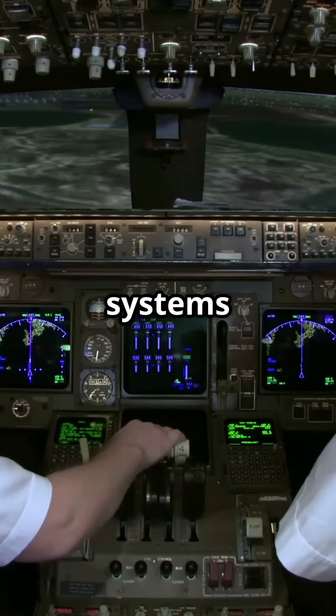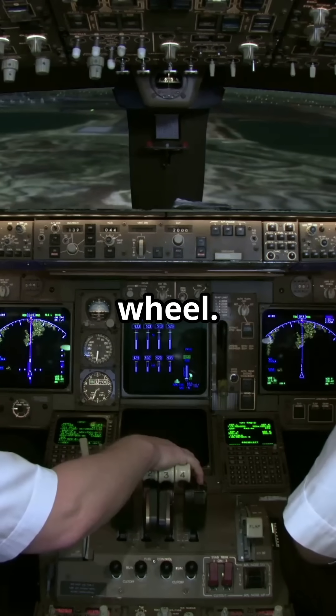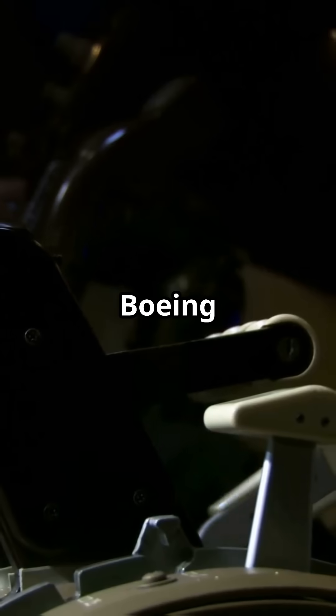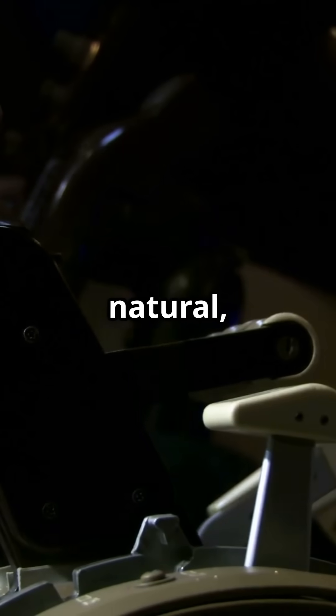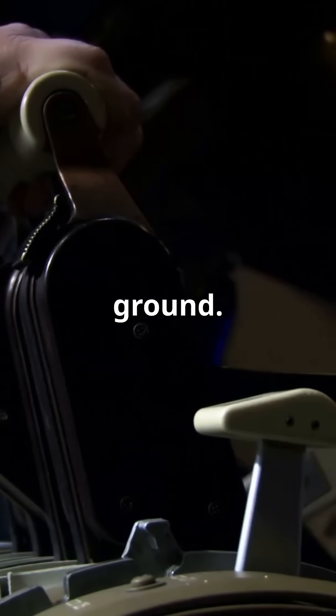Airbus separates the systems: pedals equal rudder, tiller equals nose wheel, and pedal disconnect guarantees they never mix during checks. Boeing keeps them linked, preserving a natural mechanical feel but requiring more pilot finesse on the ground.